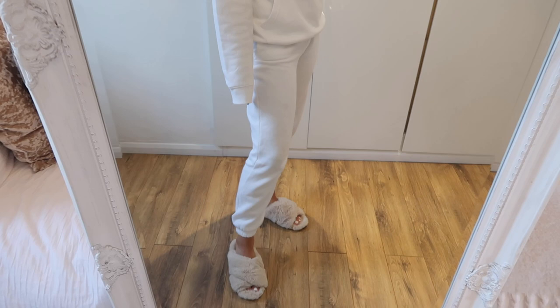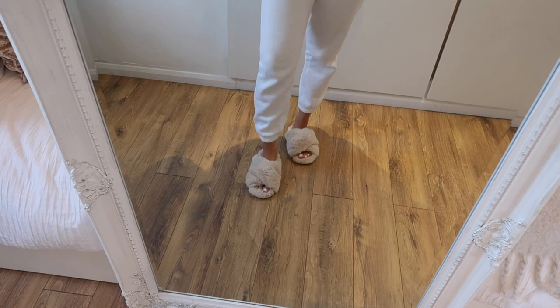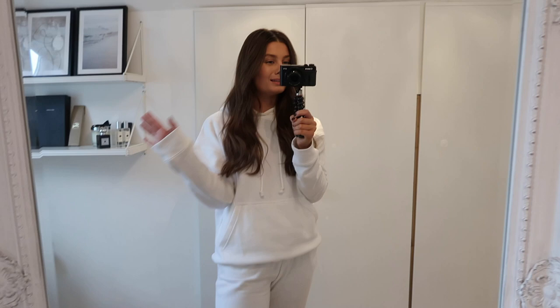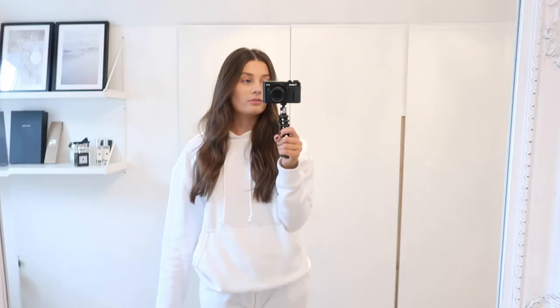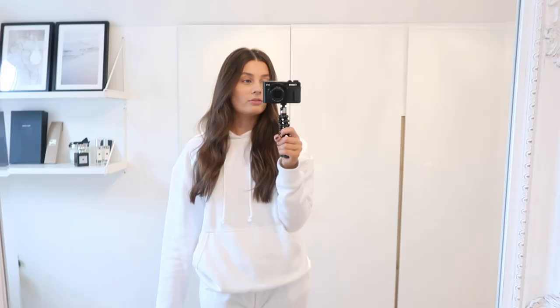So this is what I threw on this morning — just a tracksuit from Lux to Kill, a white hoodie and joggers, and my White Company slippers. I've moved my mirror to show you a few work from home outfits — some stuff I'd wear at home, some appropriate for Zoom meetings. I've put together five or six outfits to give you a little bit of inspiration.